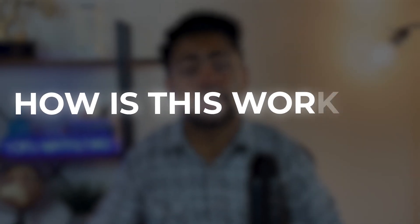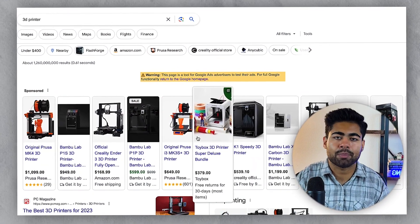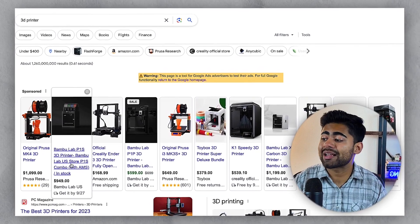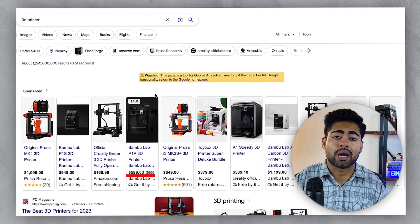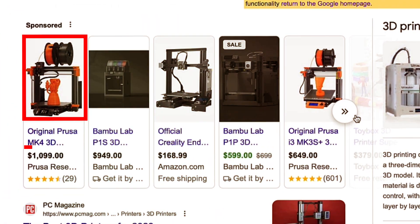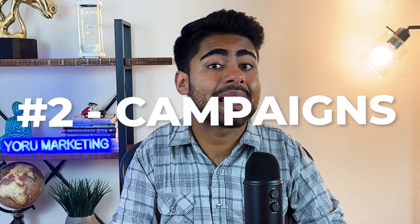When CTR and conversion rates gradually begin to increase, your return on ad spend also starts to go through the roof. To understand how to rank higher, we need to understand what actually determines where you rank with Google Shopping. Doing a quick search for '3D printer' on Google, the first things we see are product images, product titles, pricing, reviews, and any sales — these make up the product feed, which is one of the most important ranking factors.